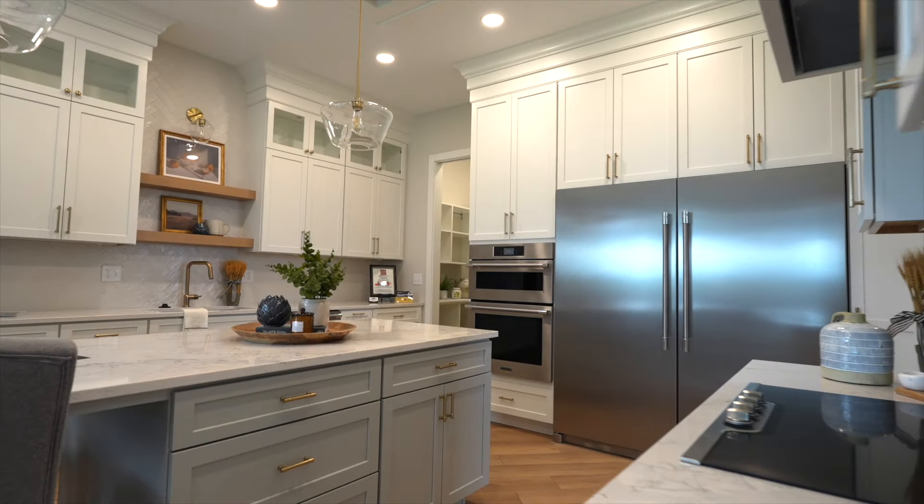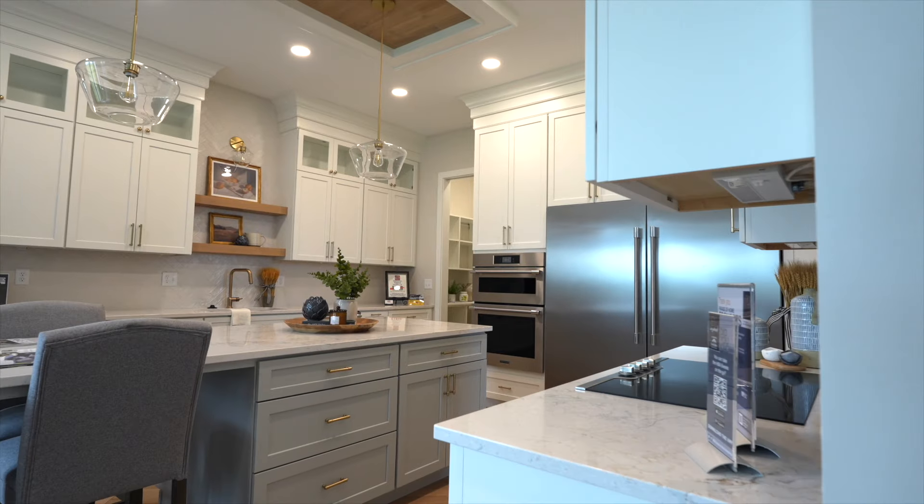The second weekend of the Fall Parade of Homes is coming up, and for all of the details I am here with Craig Wenya from Jaron Homes — the builder of both featured homes this year on the parade, including this one. Congratulations on some great work here.